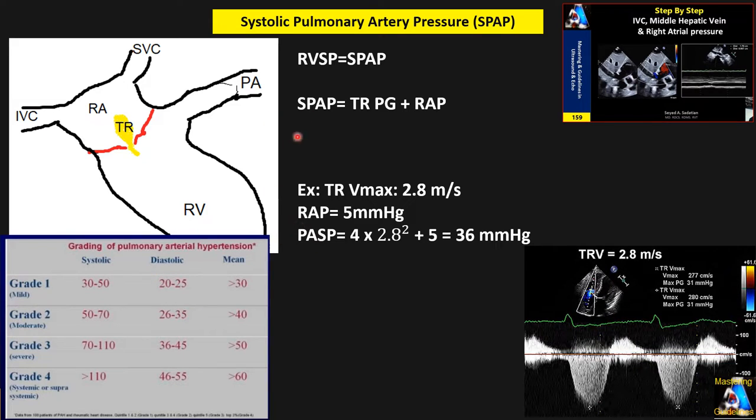It's worth noting that some specialists and researchers use 35 to 40 mmHg of PASP as a borderline or upper limit of normal.